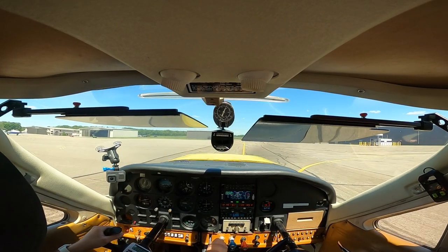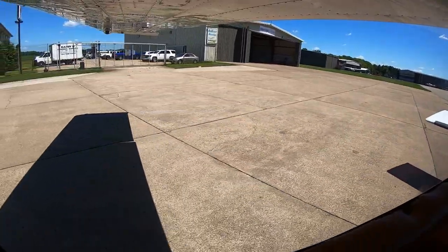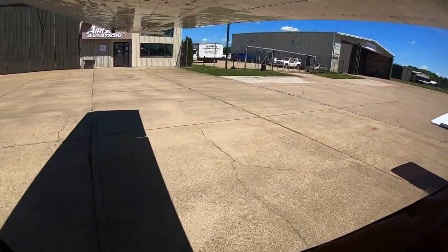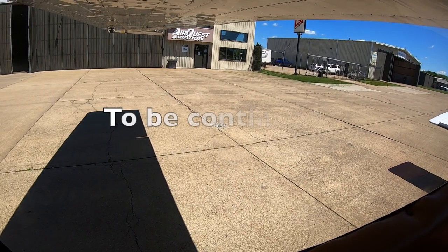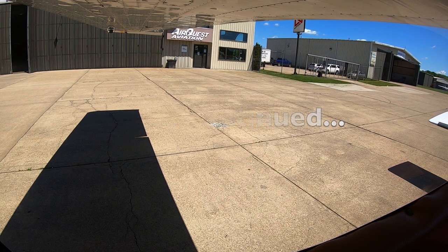Do you have any questions about how an airplane annual inspection works, what they do, how long it takes, or anything else? Leave your questions in the comments below and I'll answer them in the next video. See you in the next video.